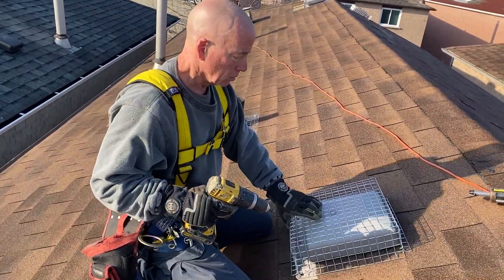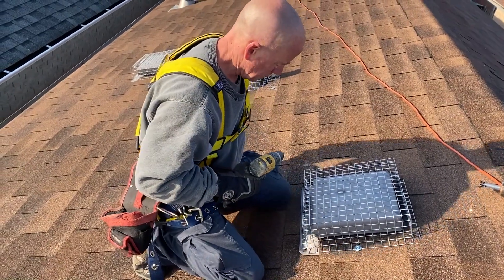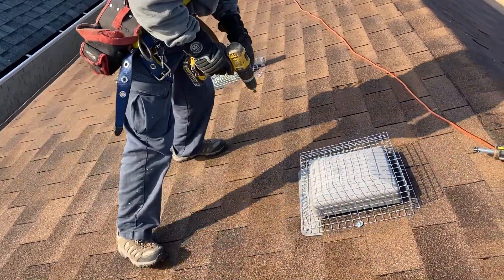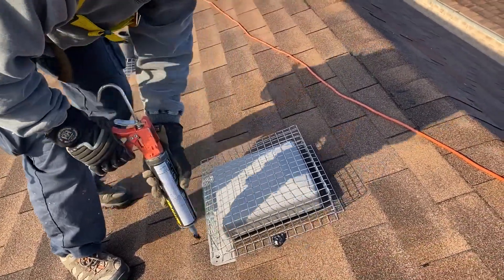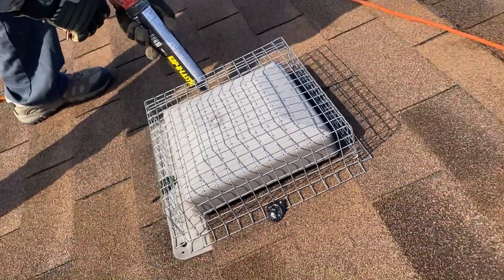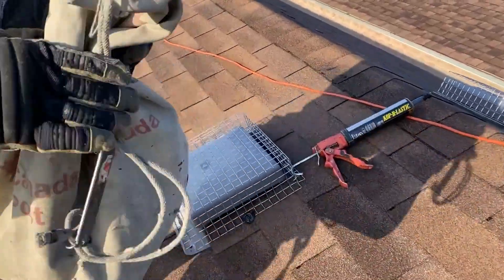It's really important that we do prevention on this job. There are three other roof vents the animal hasn't compromised, but if we don't do anything with them, she's going to come out and break right back in. So we're going to screen each roof vent — we use a screen box over the plastic roof vent and screw it to the roof. The last step is to protect the screws from water, so we use a high-grade caulk to make sure they're sealed against rain and snow. This roof vent is now protected.